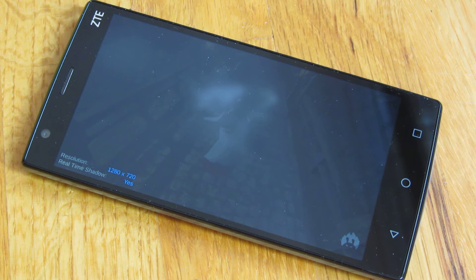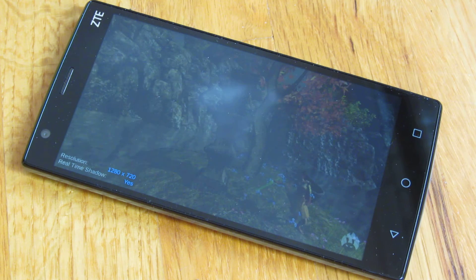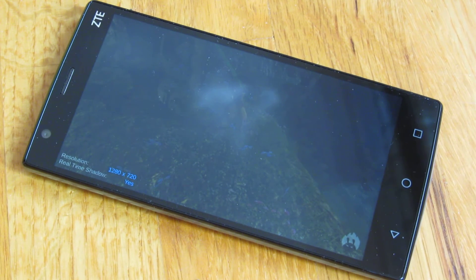The BLU Life One X is an octa-core — 8 cores — whereas this is a 4-core. This is a Snapdragon 410, whereas the BLU Life One in my other videos is a MediaTek octa-core.